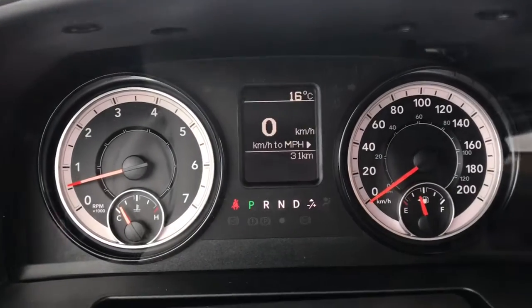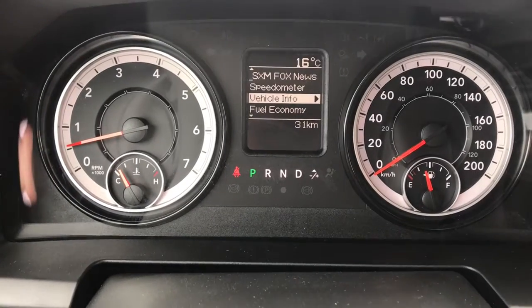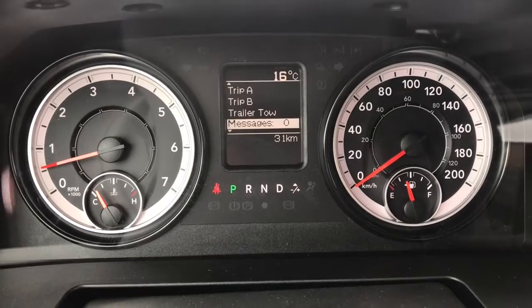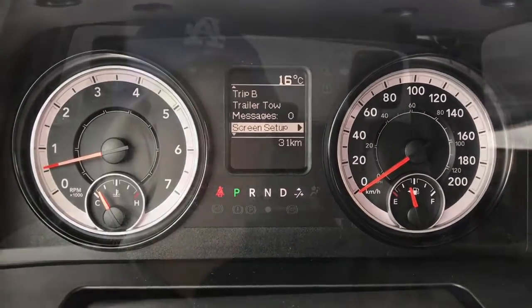If you look at the screen, we have a digital speedometer on the screen. We can also choose to have vehicle info, your fuel economy info, trip information, trailer tow information, any stored messages, and your overall screen setup is accessible through that. I'm Brittany from Sherwood Dodge. If you have any questions or concerns, please don't hesitate to contact us down here at Sherwood Dodge. Thanks so much for watching.